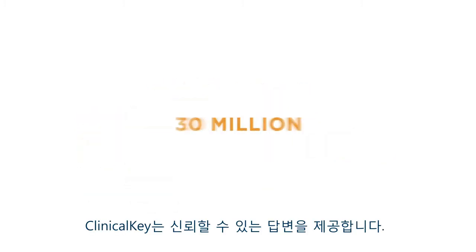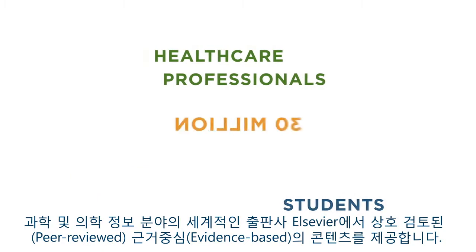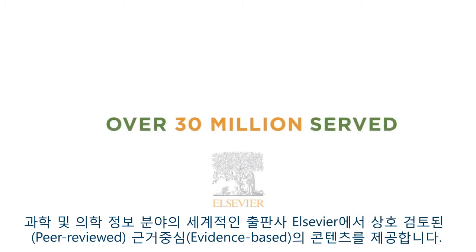ClinicalKey also provides access to answers you can trust. The content is peer reviewed and evidence based, coming from Elsevier, the world's leading provider of science and health information.